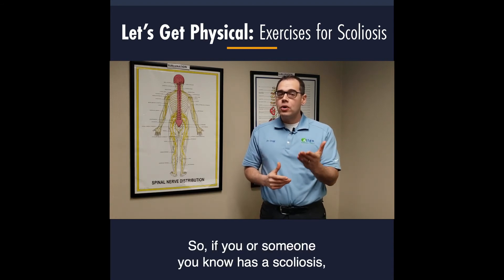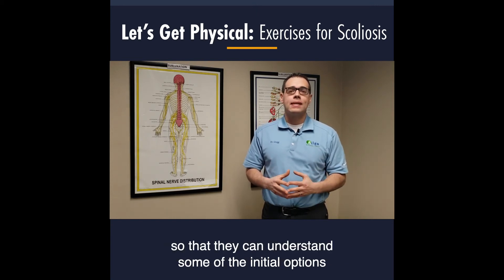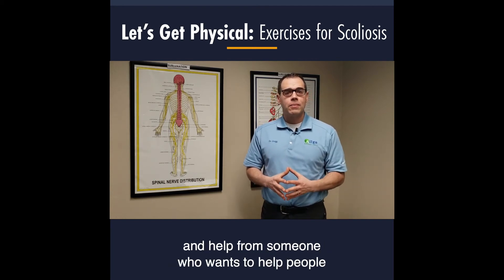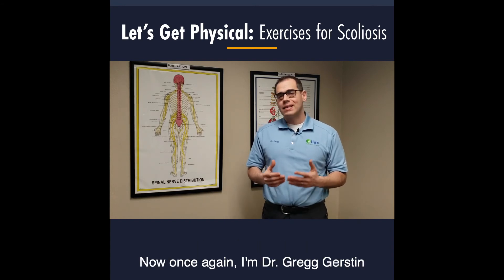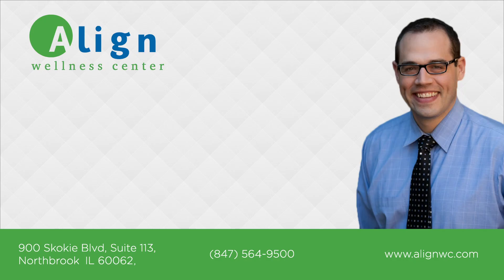If you or someone you know has scoliosis or thinks they may, please pass this video along so they can understand their initial options and get help from someone who wants to help people live a life of optimal health and well-being. I'm Dr. Greg Gerstin with Align Wellness Center. Thank you for letting me be a part of your health. I'll see you next time. Bye.